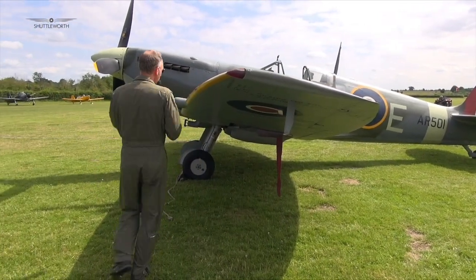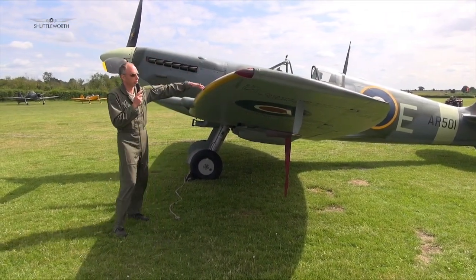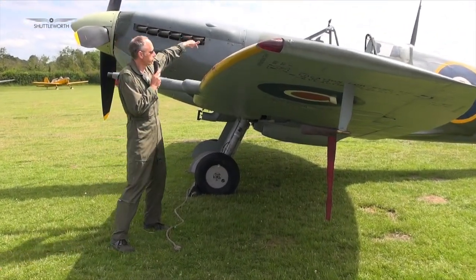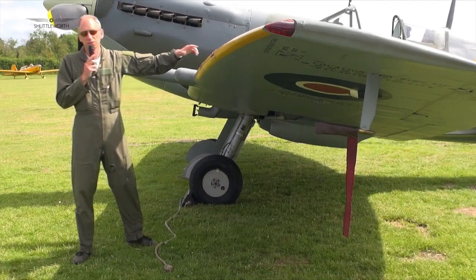If you look at the wing, on an A wing you'd have two outboard .303 machine guns and then another one and a fourth here. This is a C wing, so you've got the two outer .303s and then a 20mm cannon inboard.